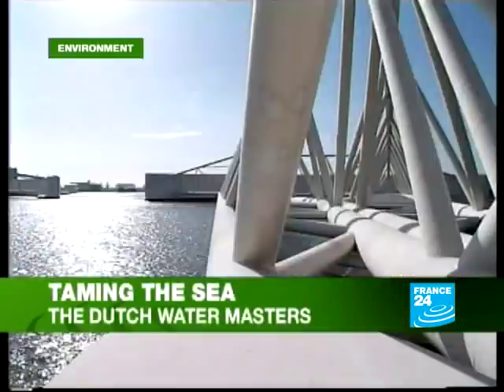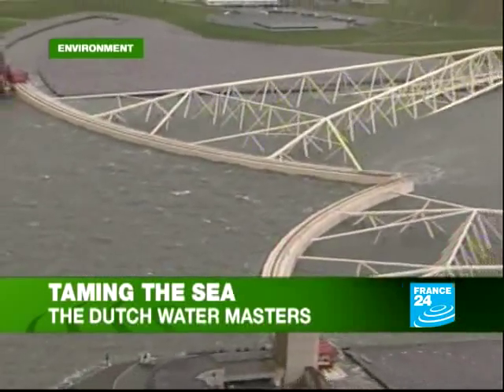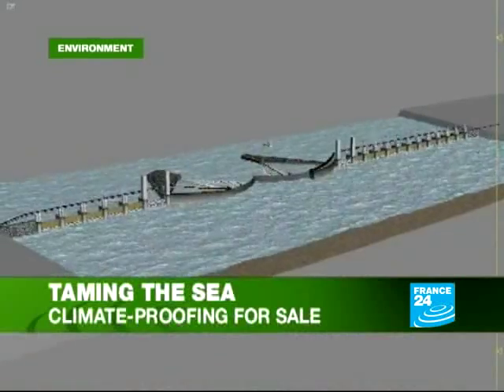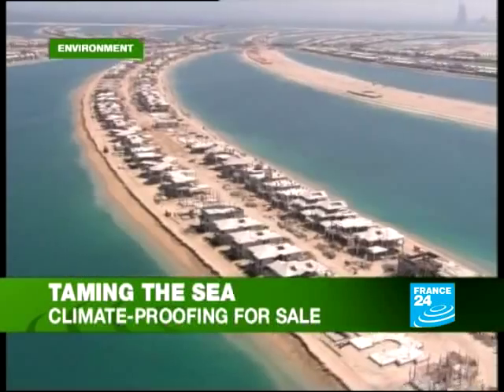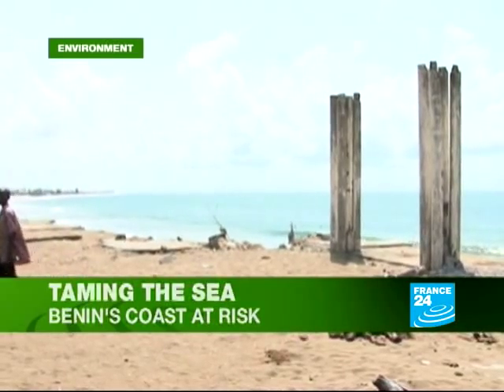One country has become something of a reference in terms of water technology and water management. This week we're in the levee-savvy Netherlands, where we'll be looking at the way the low-lying country protects itself from the sea, how it exports its environmental knowledge worldwide, and finally how poorer countries can make expensive climate-proofing their own. But first, the news in brief.